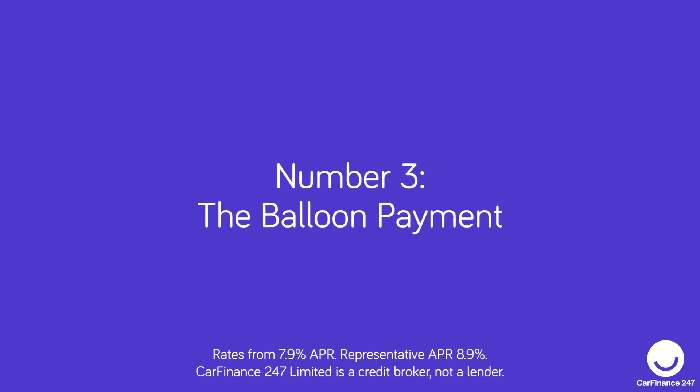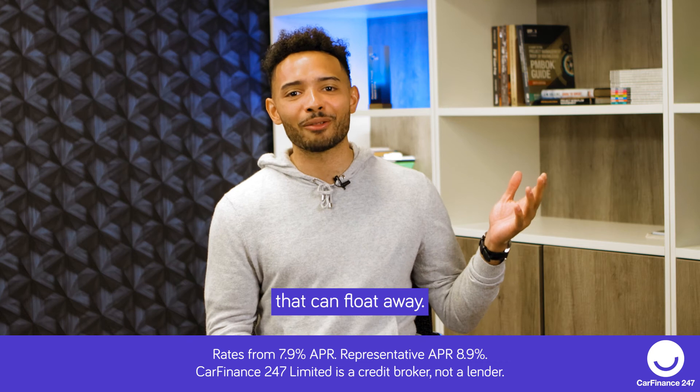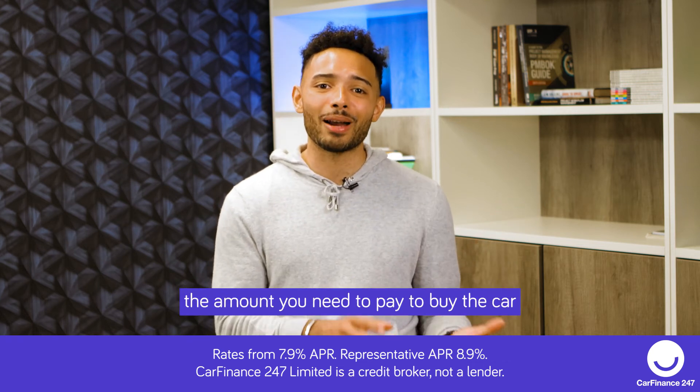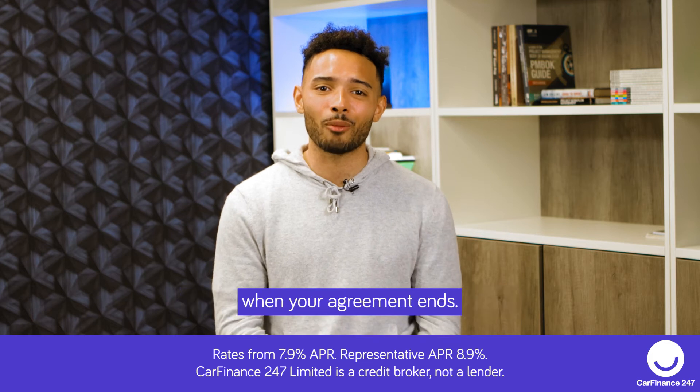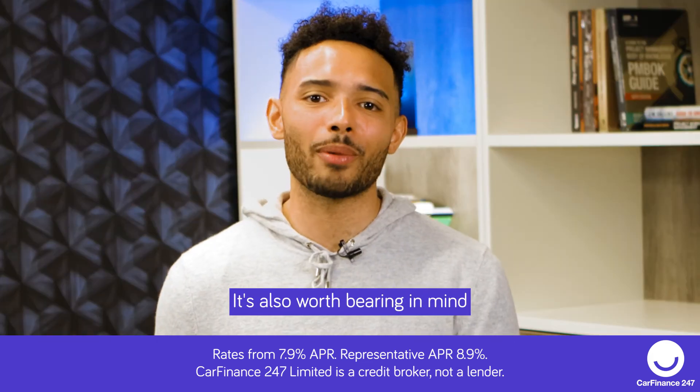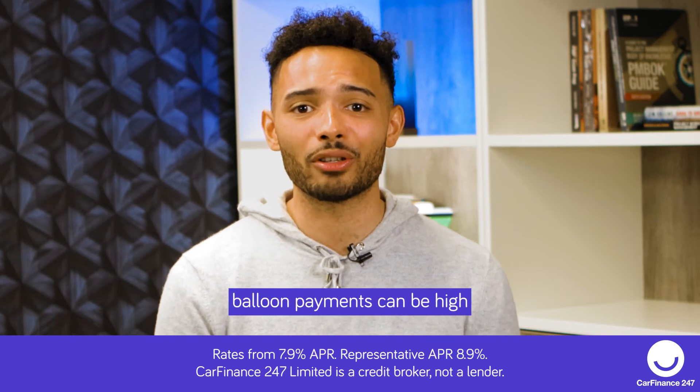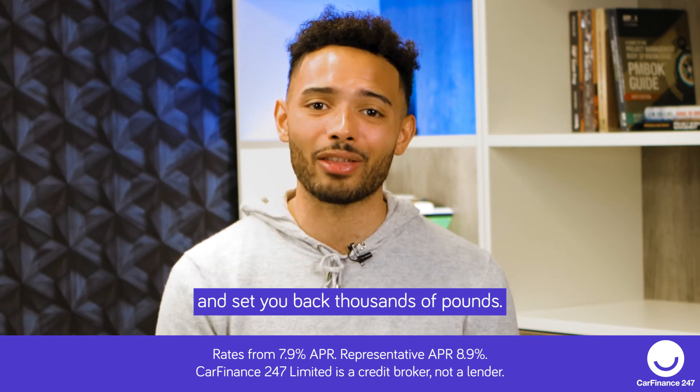And finally, the balloon payment. No, it's not something that can float away. Balloon is just a term used to describe the amount you need to pay to buy the car when your agreement ends. It's also worth bearing in mind that unlike an option to purchase fee, balloon payments can be high and set you back thousands of pounds.